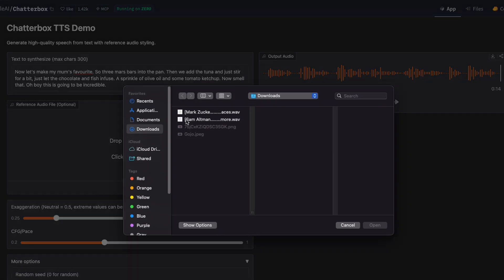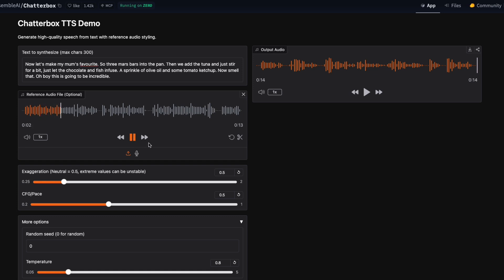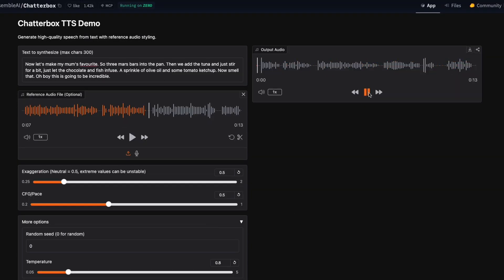Let's try another one with Sam Altman's voice. [Reference clip]: So, like when you're building something new, it's kind of interesting because you sort of have to balance between pure research and actually making something useful. [Clone output]: Now let's make my mom's favorite. Three Mars bars into the pan. Then we add the tuna and just stir for a bit. Just let the chocolate and fish infuse. A sprinkle of olive oil and some tomato ketchup. Now smell that. Oh boy, this is going to be incredible. Again, the AI nails the voice and delivers it as if Sam himself is right in the booth. Both voices sound not just realistic but alive and expressive.